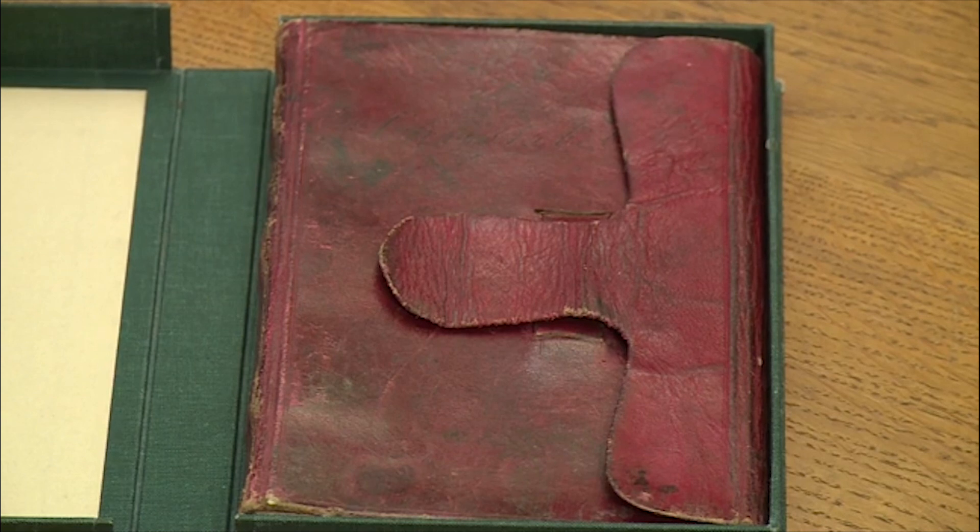So this is one of the notebooks that would have come to us through the poet's grandson. It's from the family collection, and it dates from about 1800.